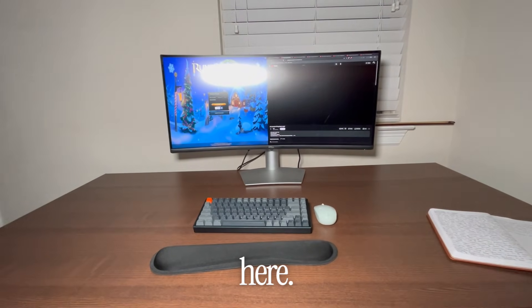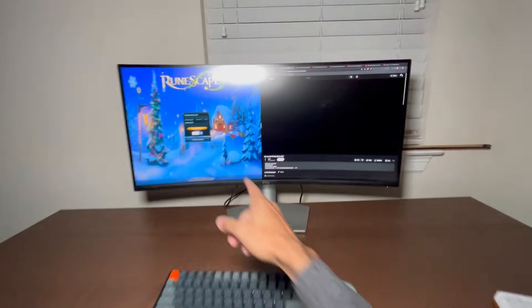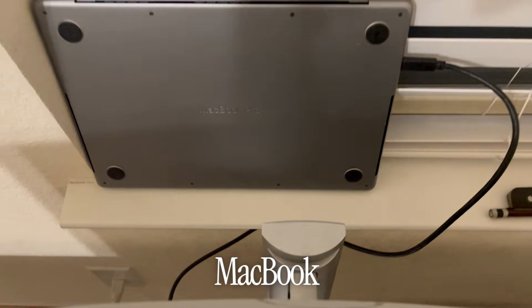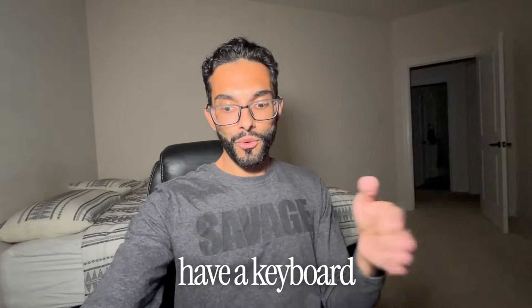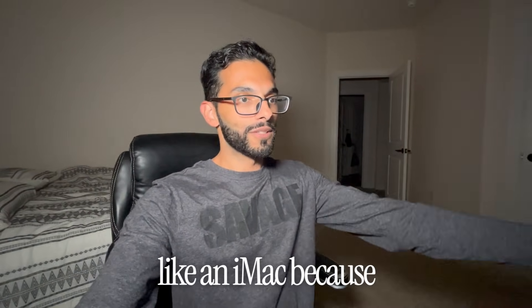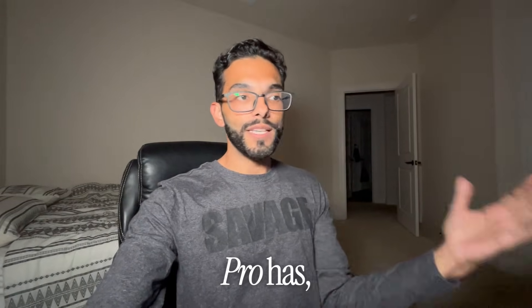My entire setup is just this right here. I don't really do anything crazy — I play RuneScape on one screen and watch YouTube on the other. You literally just plug your broken-screen MacBook into an HDMI cable, have a monitor, keyboard, and mouse, and you pretty much have a Mac Mini setup. It almost feels like an iMac because of the sheer power that an M1 Pro MacBook Pro has, even in 2025.